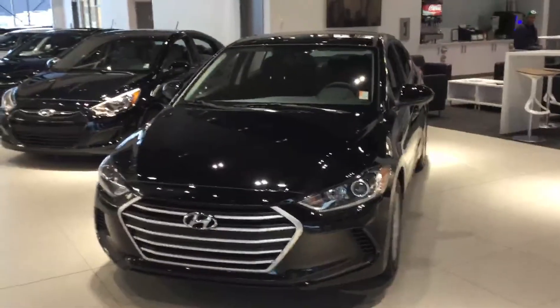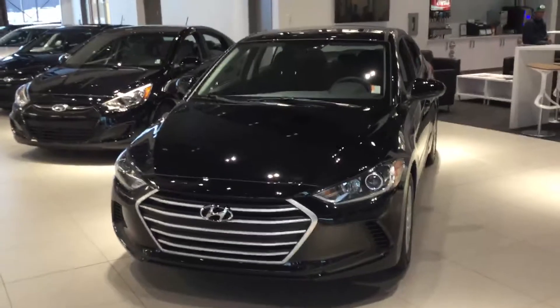Hey, this is Alex from River City Hyundai and we'll be taking a quick look at the 2017 Elantra L. Let's go take a look.